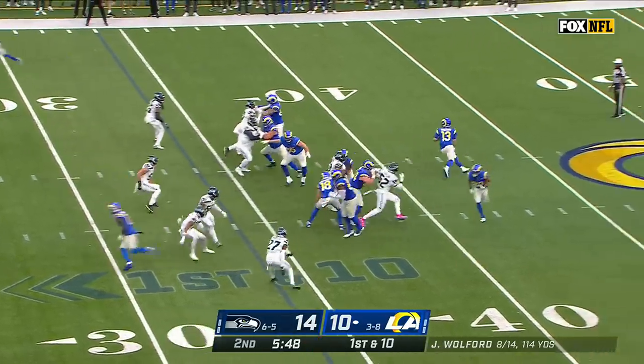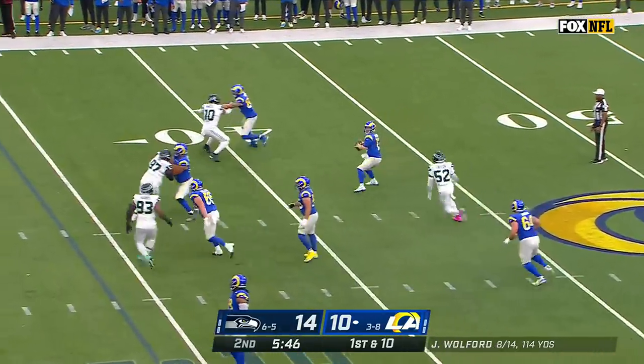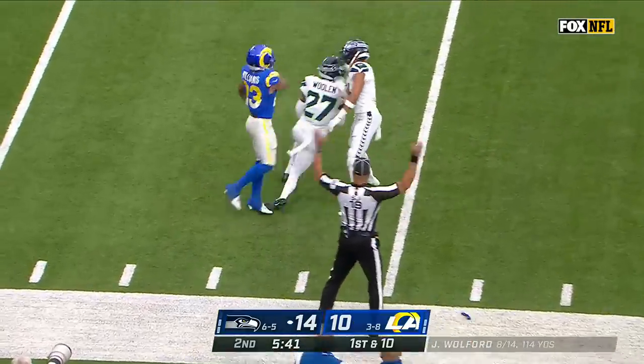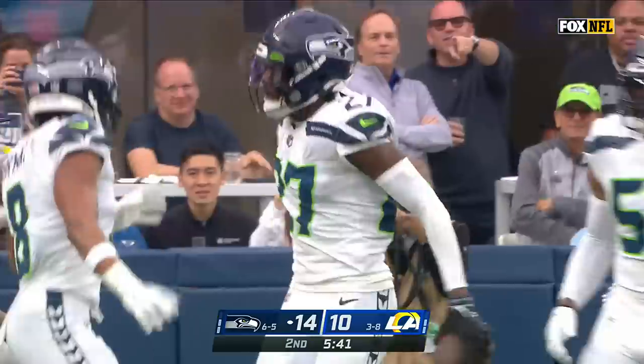Out in motion, fakes the toss, another bootleg — now Wolford set up, oh he's in trouble — and it's intercepted! Tariq Woolen, pick number six for the rookie from Texas San Antonio.